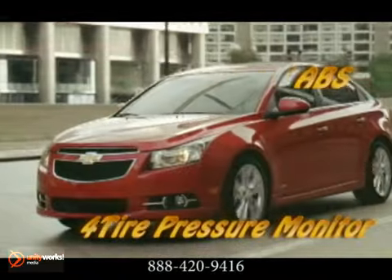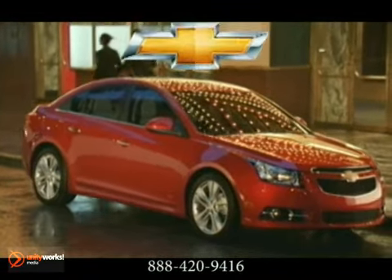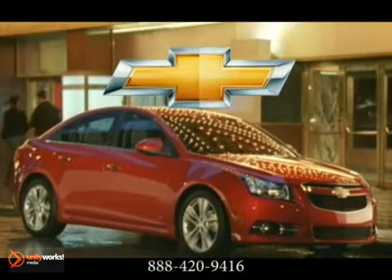Best of all, every Cruze comes protected and connected by OnStar. The 2012 Chevrolet Cruze — more for you.